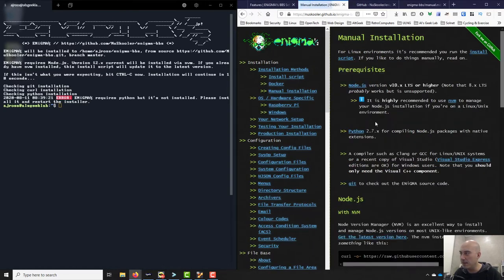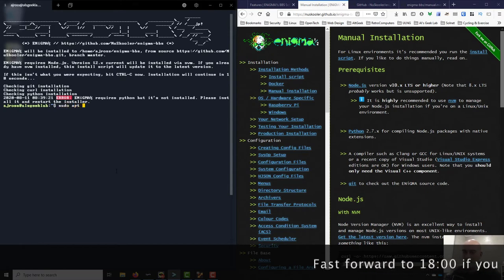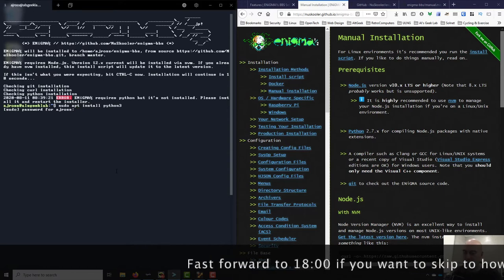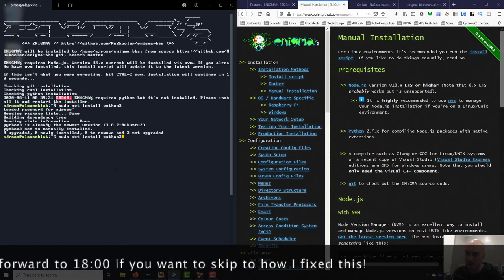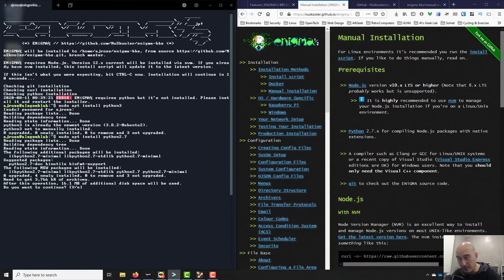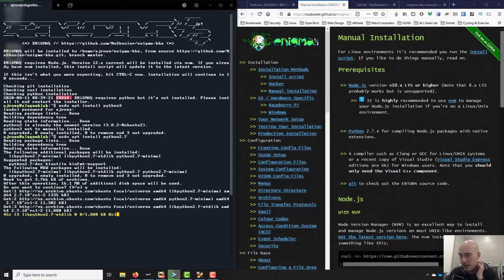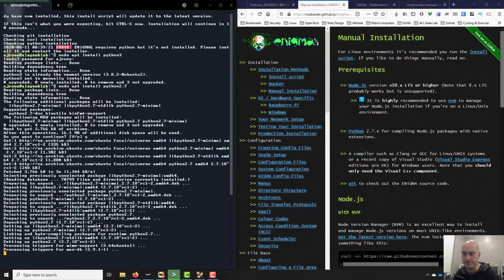It says it needs Python, and the manual installation says Python 2.7. I'm going to be cheeky and try installing Python 3 since that's the latest version — but oh, it really does require Python 2.7. There's your first hurdle: if you're on a vanilla box you will need the older, potentially unsupported version Python 2.7. It's downloading 16.1 megabytes. Alright, looks like it's installed — let's try running the curl install command again.